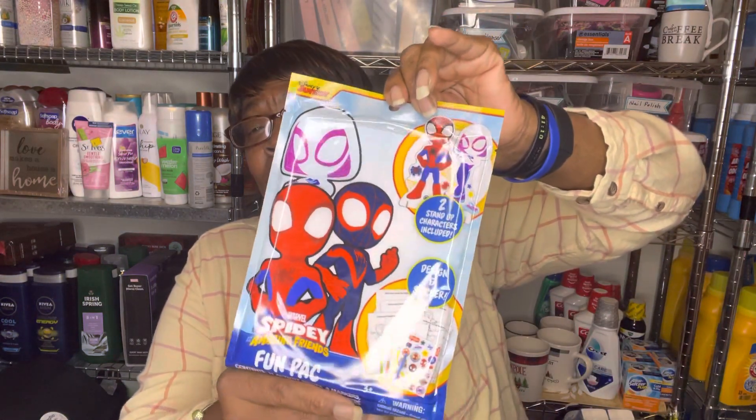At the toy giveaway, the children get one large toy and two small toys, plus hats and gloves. Their parents get a mug with hot chocolate, cookies, and a candy cane, plus some socks. The children also get a goodie bag, and Santa Claus gives that out to them. This is the Marvel Spidey Amazing Friends Fun Pack — it contains 12 activity sheets, four markers, one sticker sheet, and two stand-up characters. This would be one of their small toys.